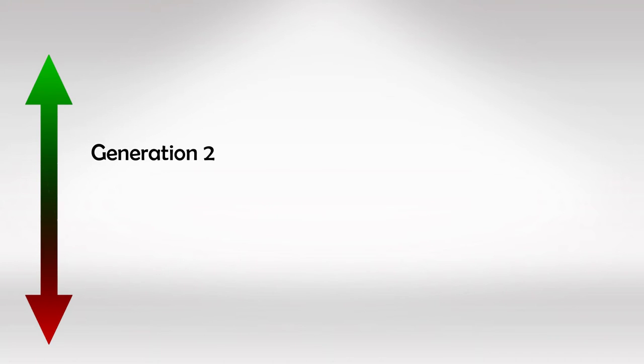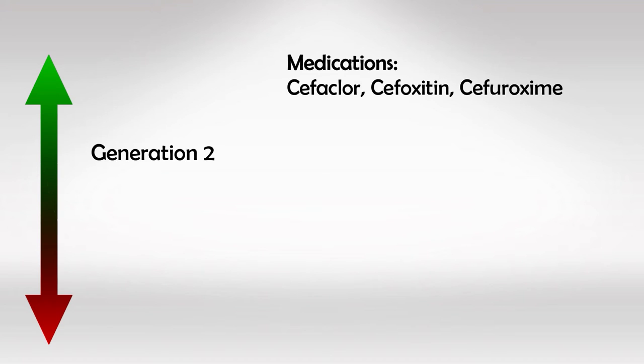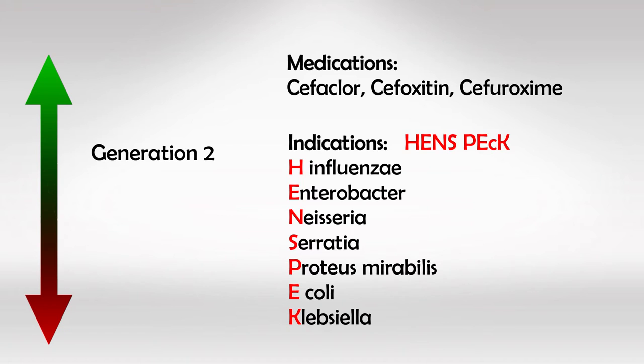Second generation medications are cefaclor, cefoxitin, and cefuroxime. These help in treating H. influenzae, Enterobacter, Neisseria, Serratia, Proteus, E. coli, and Klebsiella. Keep in mind that the only medication in this class that can cross the blood-brain barrier and treat CNS infections is cefuroxime.